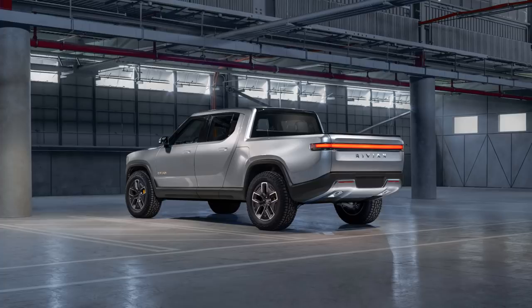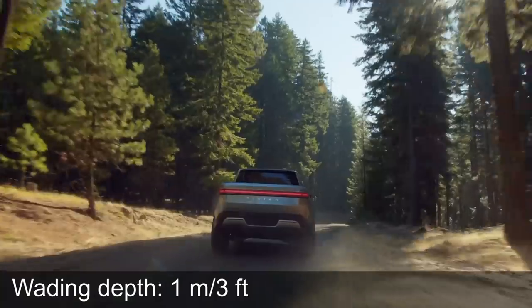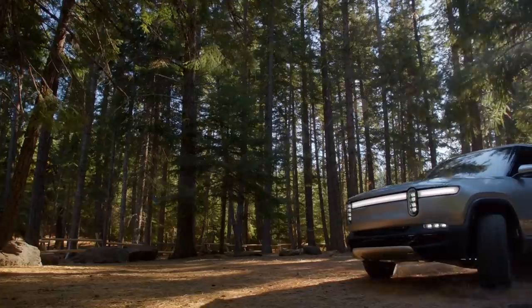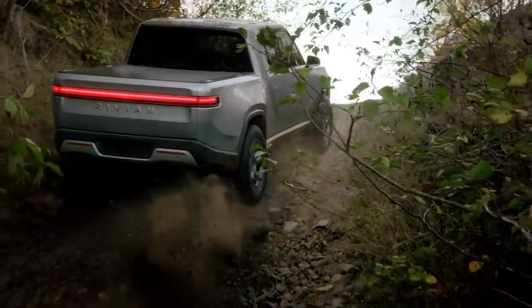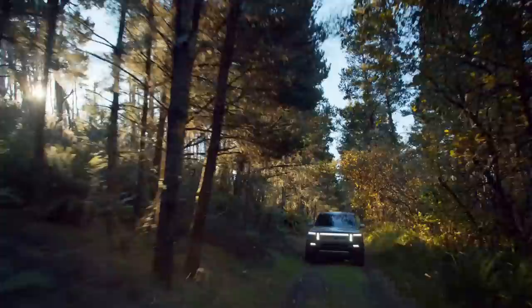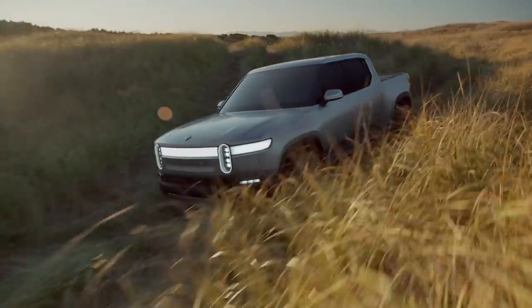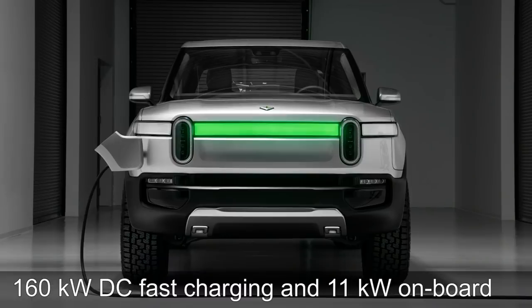But this thing, this beast, this R1T can pull a lot of cargo. And it's also very capable for off-roading, of course. It can drive in 1 meter depth of water, or 3 feet. It has 20 to 36 centimeter ground clearance with the adjustable suspension, a 45 degree climbing angle — and 45 degrees is 100% grade — which is very steep. As for charging, it supports 160 kilowatt DC fast charging and has an 11 kilowatt on-board charger.